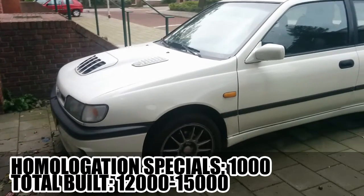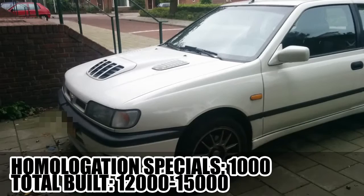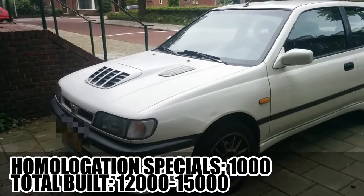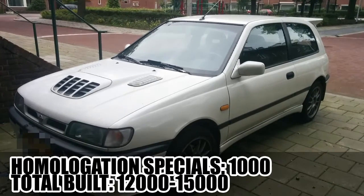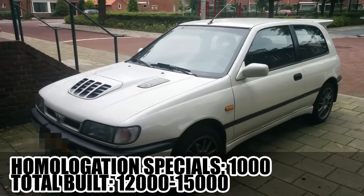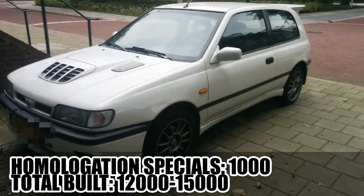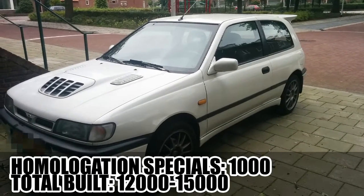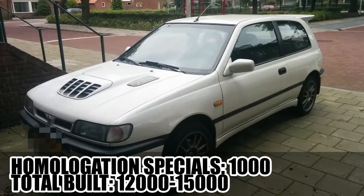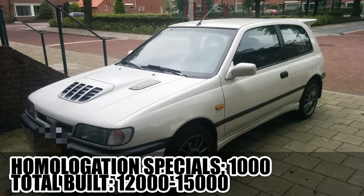The GTI-R was sold in Japan, the UK, the Netherlands, Germany, France, Iceland, and Italy between 1990 and 1994, and at the end of production, the total number produced was somewhere between 12,000 and 15,000. So this car is one out of, let's say, 12,000 — which makes it quite special.